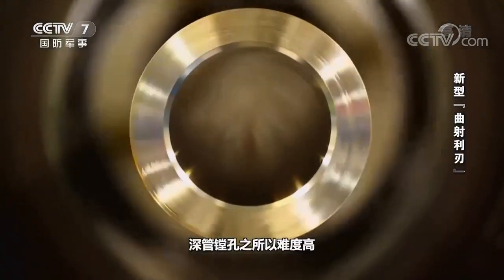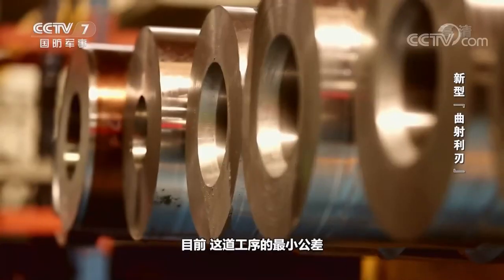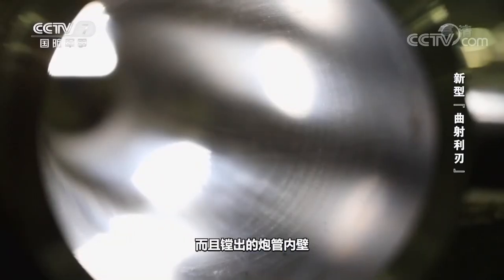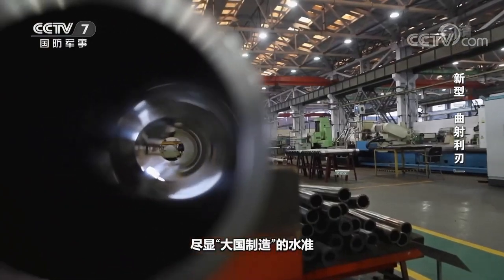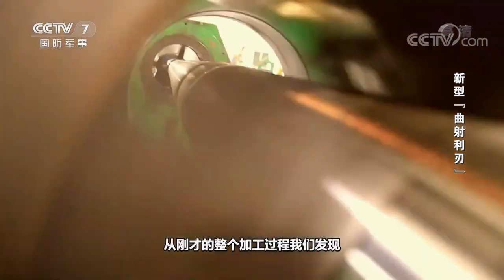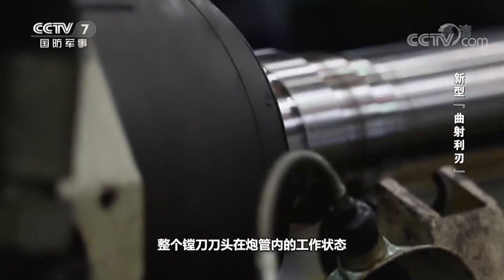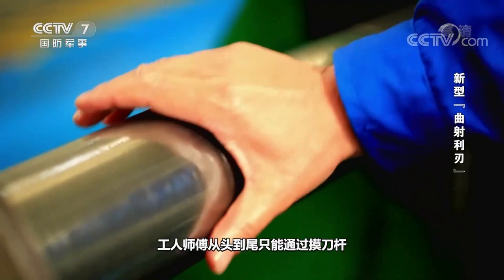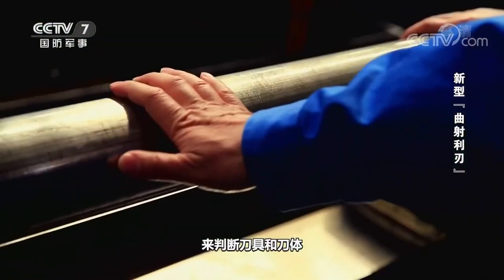The difficulty of deep tube boring is to be precise because of its requirement of machining accuracy. At present, the minimum tolerance of this process is within 0.01 millimeters, and the inner wall of the bored barrel needs to be as smooth as a mirror. From the entire machining process, we found that the working state of the entire boring cutter in the barrel could not be seen at all — this is equivalent to punching blind holes. From beginning to end, the master worker can only feel the slight vibration of the tool rod by hand to judge whether the cutter and tool are normal during the cutting process.